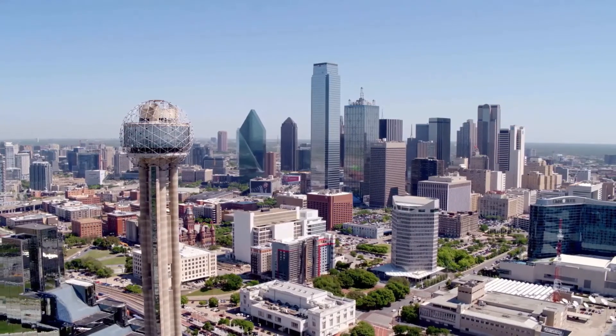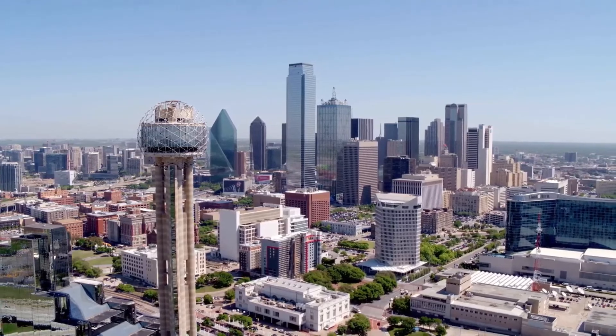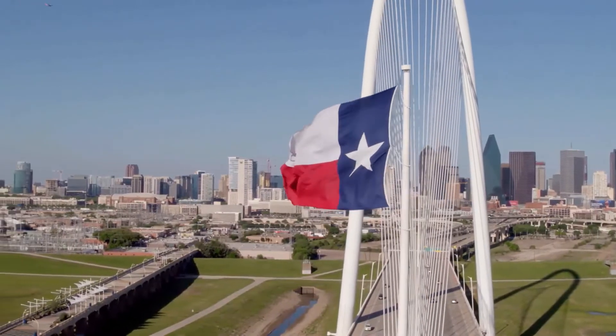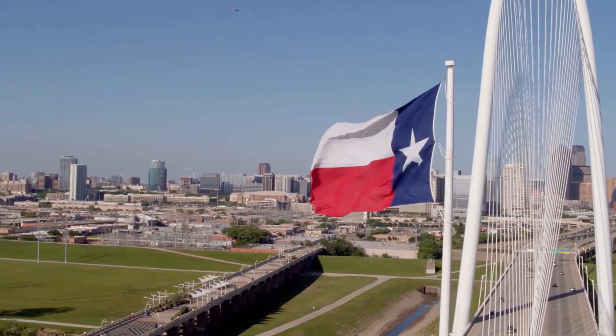Dallas, a city in the state of Texas, is known for its high number of restaurants and shopping centers. But besides that, the city has so many other things to offer, and that's why it's the third most popular city in the state.